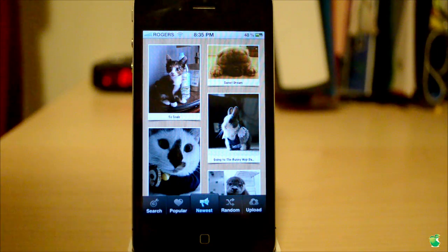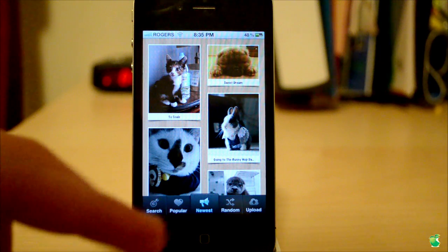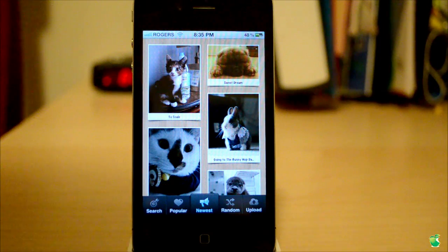Let me go and show you what I'm talking about. When you first open this app, you have a very, very nice display. It shows you all of the recent categories, so there's newest, popular, random, and upload — you can upload your own. You can also search by category. So this is the newest, basically all the animals and pictures that people have taken of their animals and submitted, sorted by the newest time.